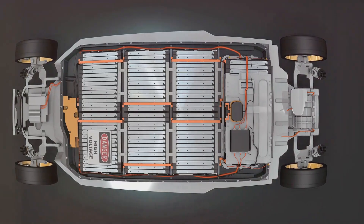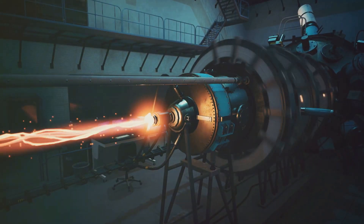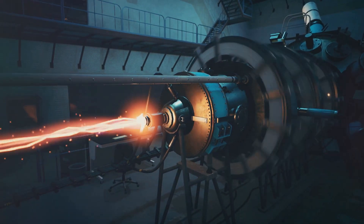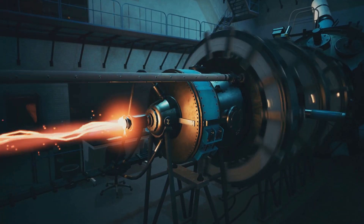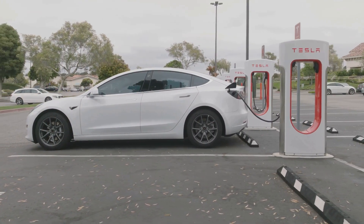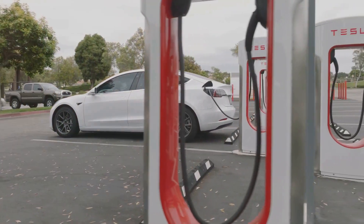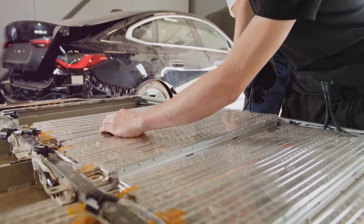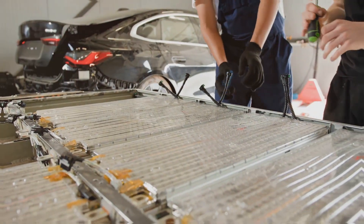Looking even further into the future, metal-air batteries like aluminum-air and zinc-air could provide a massive leap in energy storage. These batteries use oxygen from the air as one of the reactants, which drastically increases energy density. With a theoretical energy density far beyond lithium-ion, metal-air batteries could power electric vehicles for thousands of miles on a single charge. However, significant technical challenges remain before they can be commercially viable.